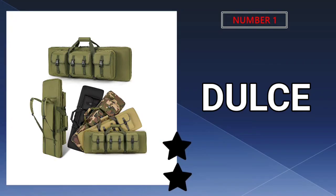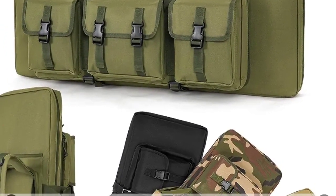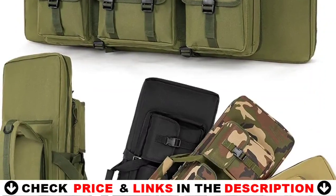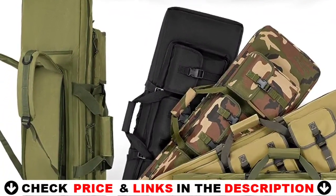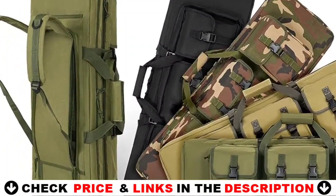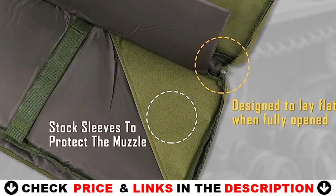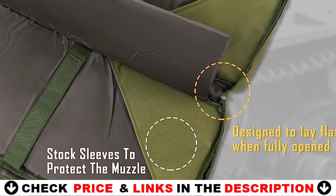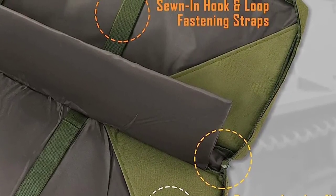Our number one pick is the Dulce Dom rifle case soft bag gun case. Soft rifle cases are a popular choice among gun enthusiasts who need to transport their firearms safely and conveniently. These cases are typically made of durable materials such as nylon or polyester and feature a padded interior to protect the gun from scratches and dings. The Dulce Dom double rifle case is a great choice for those looking for a durable, spacious and ergonomically designed soft rifle case.